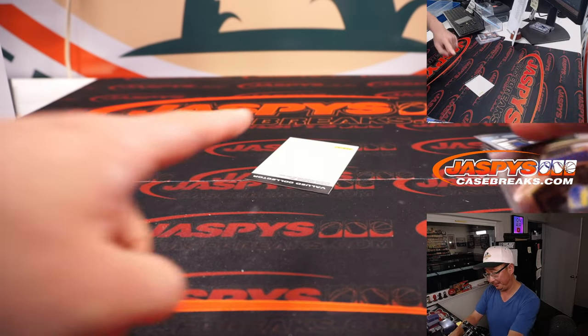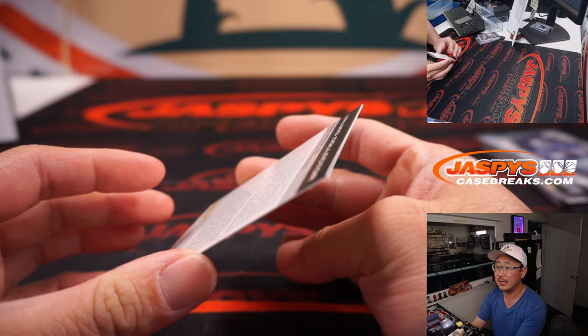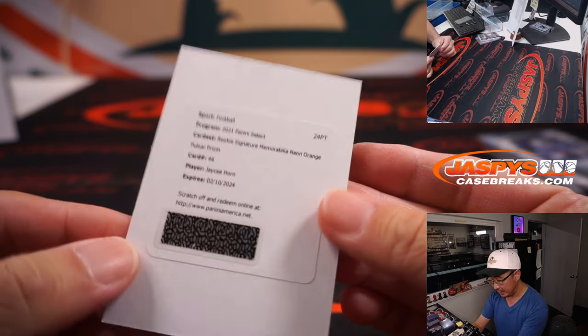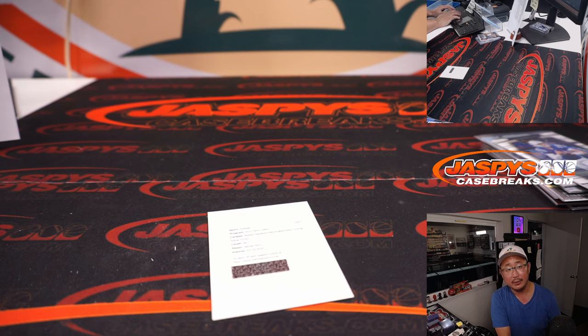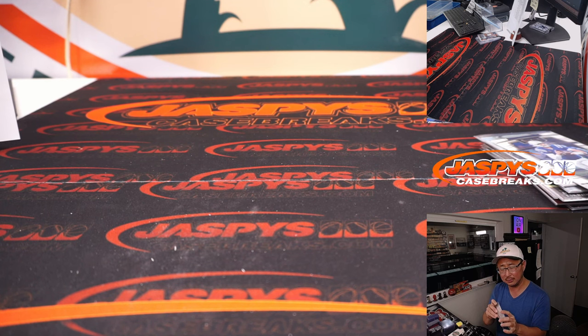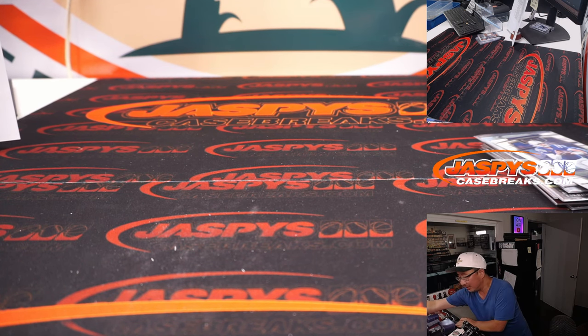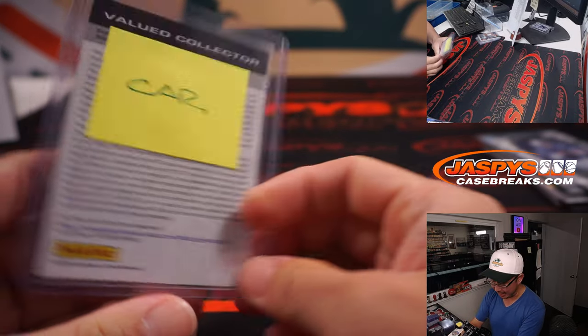And the redemption is going to be JC Horn — Rookie Signature Memorabilia Neon Orange Pulsar Prism. JC Horn — I was thinking of his dad Joe Horn who was a Saint, but JC Horn is a Carolina Panther. That's going to go to Jeremy Port. Thanks Oliver — confirmed, Panthers. And there you have it, folks.